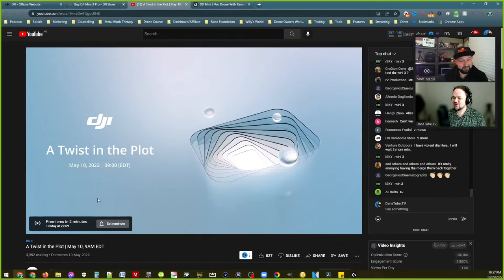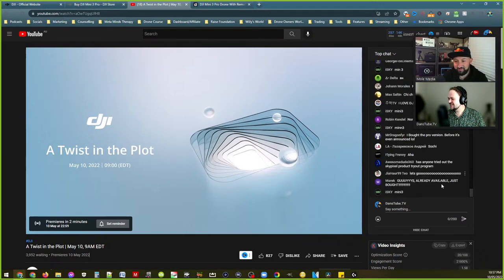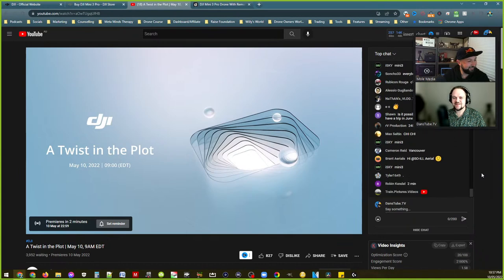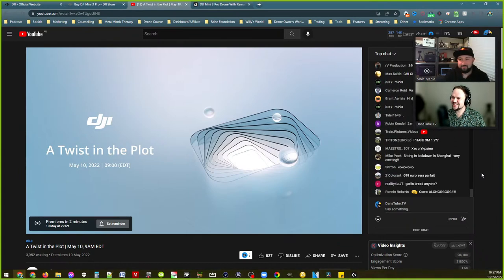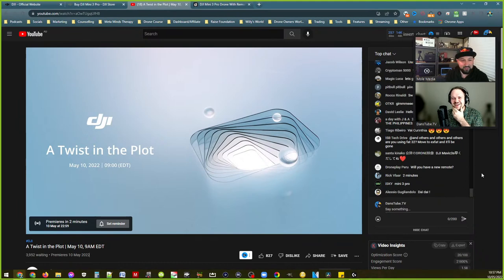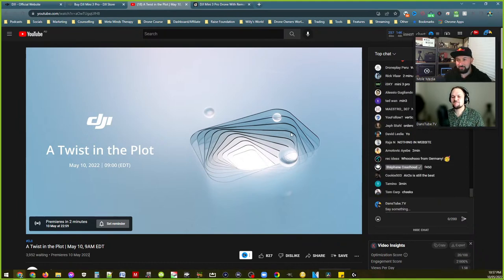We've got nearly 4,000 people — look at that chat, everyone's so pumped. It's actually so exciting though — it's like one of those drones where I was excited about the Mavic 3, but this, for whatever reason, it's just like another level of excitement.